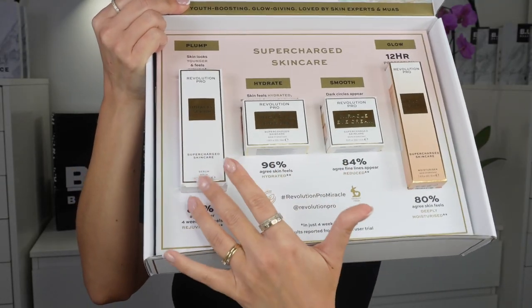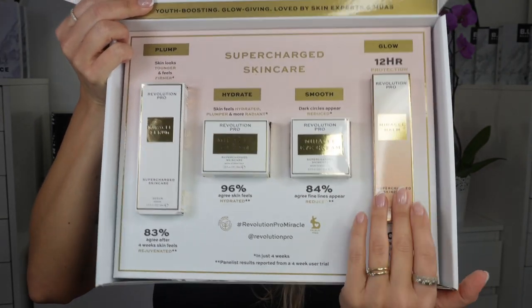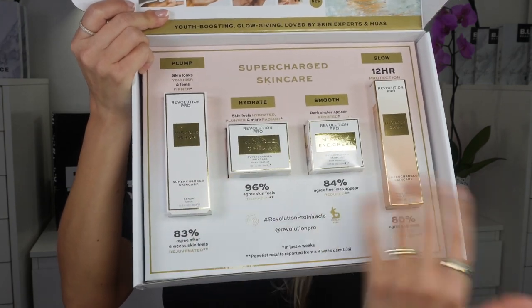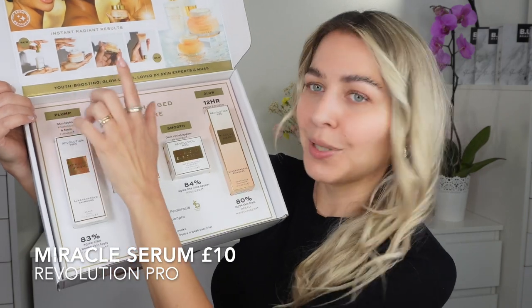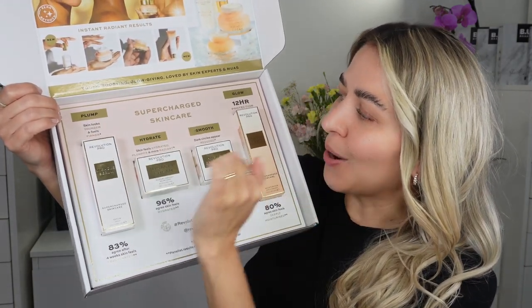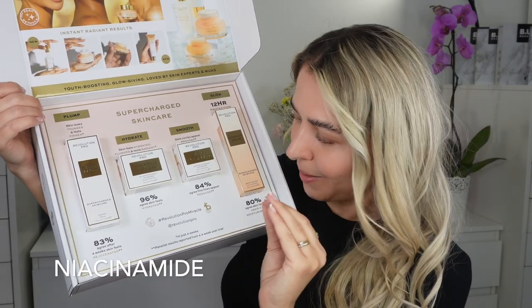Let me just show you what I have. We got serum, cream, under eye cream, and the balm. I love that it's packed all in order — serum, the lightest product, then the cream, then the under eye cream, and then the balm. We're gonna start from the serum. What they say about it: it plumps skin, looks younger, and feels firmer. Huge statements here.